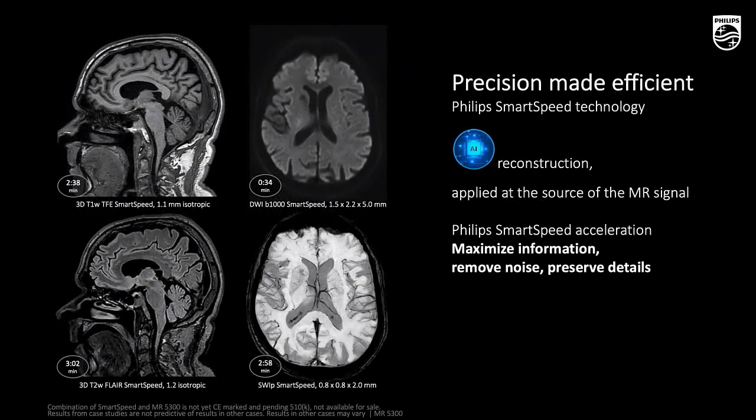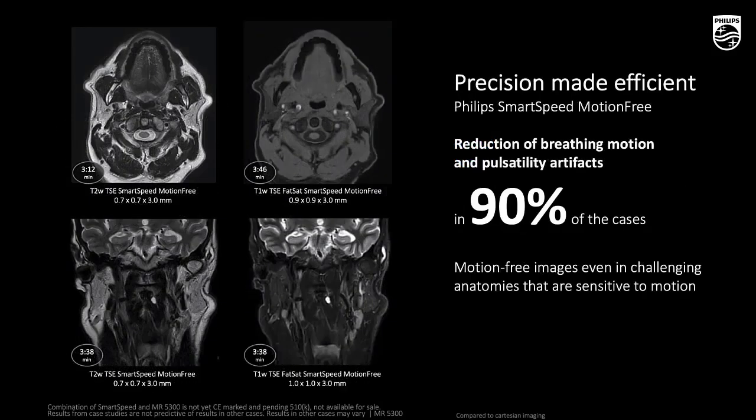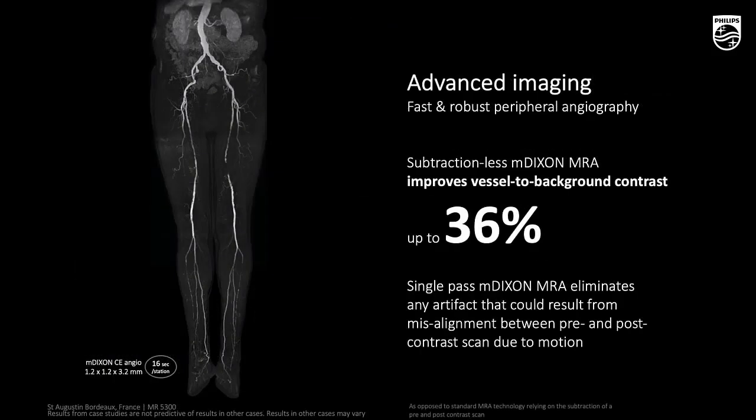SmartSpeed technology is applied using AI algorithms, so it's really always there and applied to all sequences — this is a quite significant differentiator. There is another application on neuro exams, and it also gives a reduction of breath motion with SmartSpeed motion-free. Angiography also makes the scan much faster, and this stationary picture already shows good results.